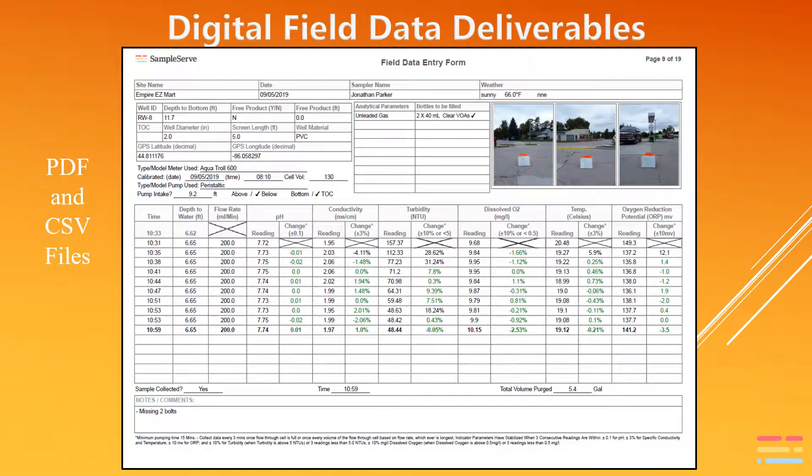The mobile field app also includes a data recorder and calculator for low-flow samples. All field data from sampling is delivered both as a PDF file and as a CSV file.